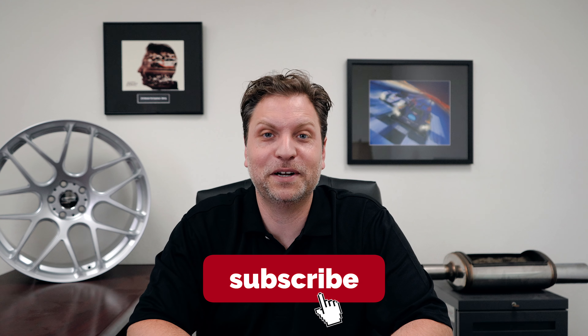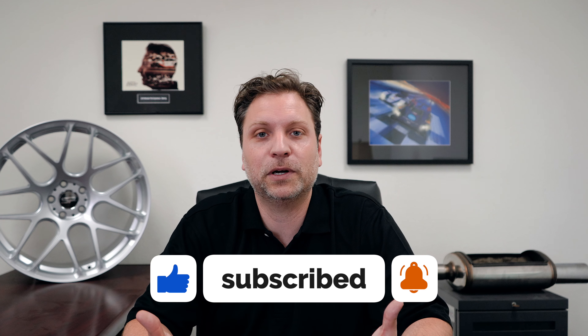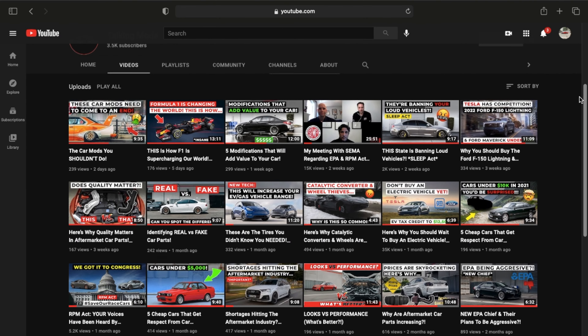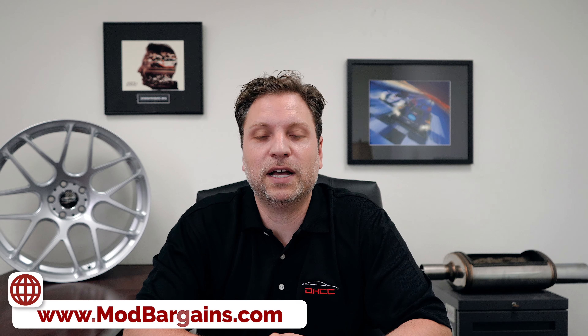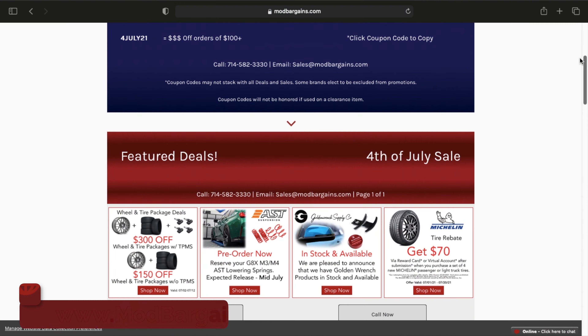Before we begin, please hit that like button — it really does help. We are trying to grow this channel and reach out to enthusiasts to educate them about different components, parts, industry news, and all kinds of information. And if you guys need anything for your vehicles, this is our shameless plug: go to Mod Bargains — that is our website.